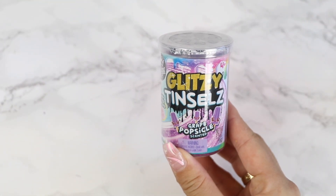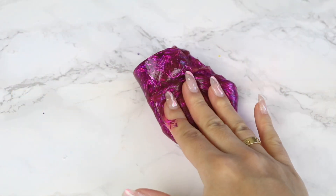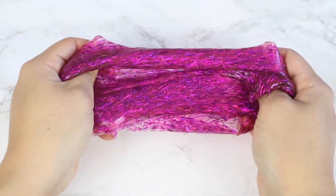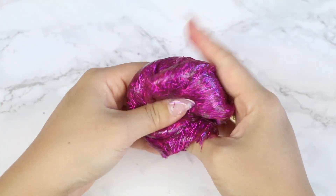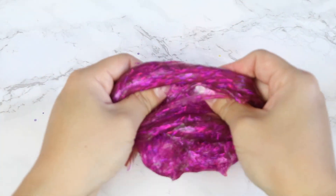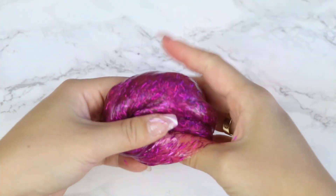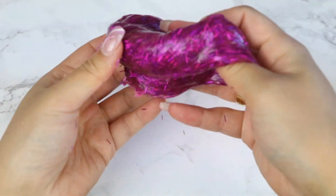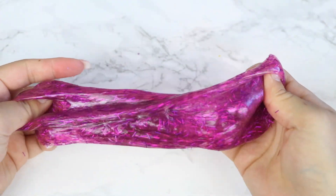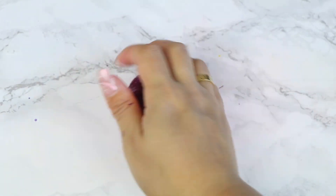Next up, we have a Glitzy Tinsils in Grape Popsicle. This is another 3.3 ounce container of slime. This one has a pretty similar texture to the previous one — it's thick and slightly stretchy and also has a somewhat sticky feel to it. It's filled with pretty tinsel glitters, obviously giving it the name Glitzy Tinsils. One thing I did not really like about this slime was the fallout from the tinsel glitters — it got all over my hands and table and was pretty difficult to get off. It has a sweet grape scent that smells so good, but it's not my favorite slime.